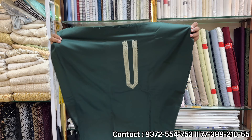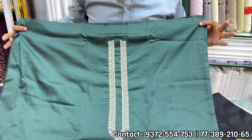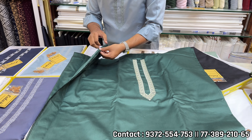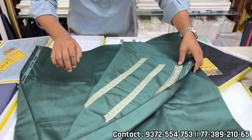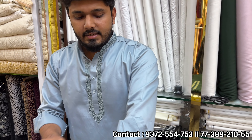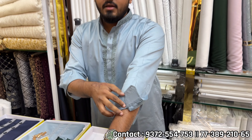This is a 4-meter fabric. It is 60-count. This is the front. This is the cuff and neck. This is the collar and this is the cuff. This is the round cuff style.